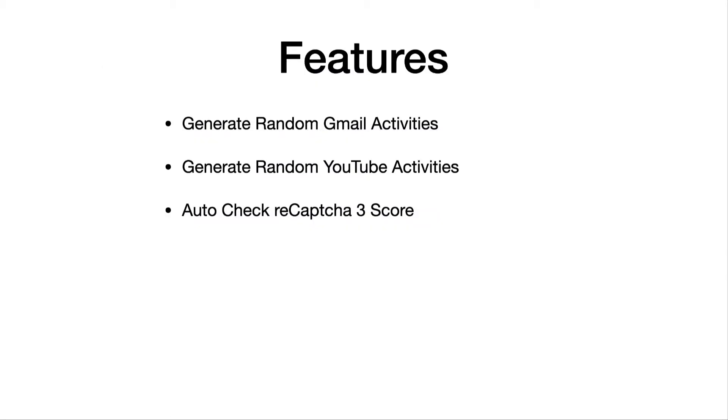Now let me share the features that come with this bot. After you add your Gmail accounts and turn it on, it will generate random Gmail activities — like sending out emails, checking emails, and replying to emails automatically. You don't need to do anything at all. Also, if you enable this feature, depending on the proxy you use, it will also generate YouTube activity — like going to YouTube, watching videos randomly, and subscribing to YouTube channels — which can also improve your score.